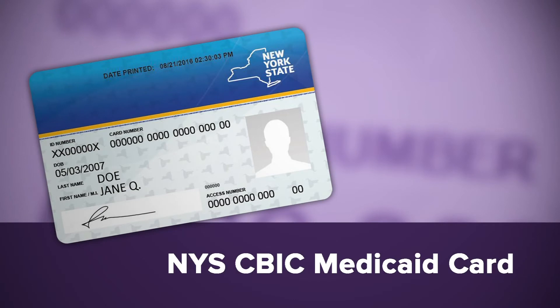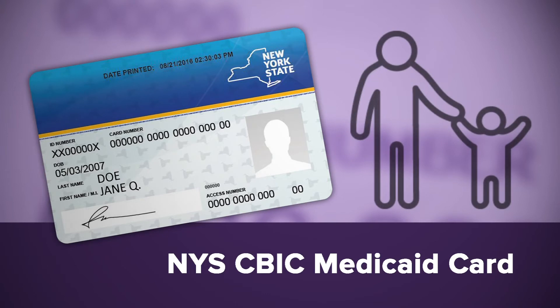Your child will receive P-EBT food benefits on a New York State Medicaid Common Benefit Identification Card, or Medicaid card. P-EBT food benefits for your child or children will be issued to either the Medicaid card of a parent or to the Medicaid card of a child in your household, usually the oldest child.